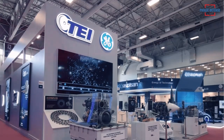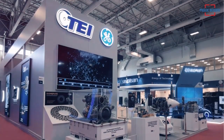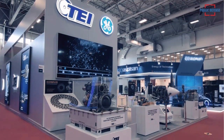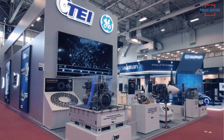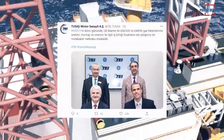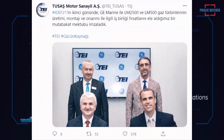On the second day of IDF 2021, we signed a MOU with GE Marine where we discussed cooperation opportunities regarding the manufacture, installation and repair of the LM2500 and LM500 gas turbines, TUSA posted on its official Twitter account on Wednesday.